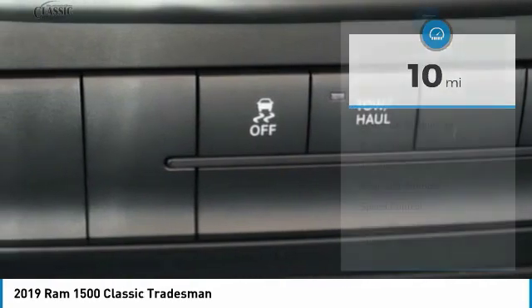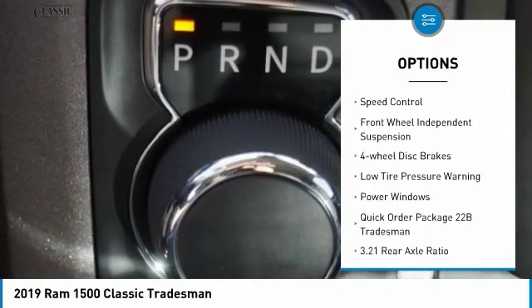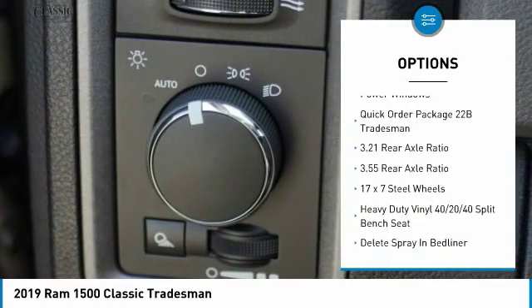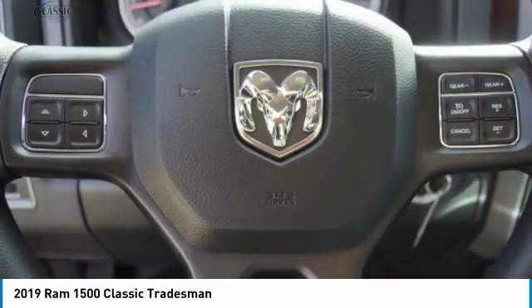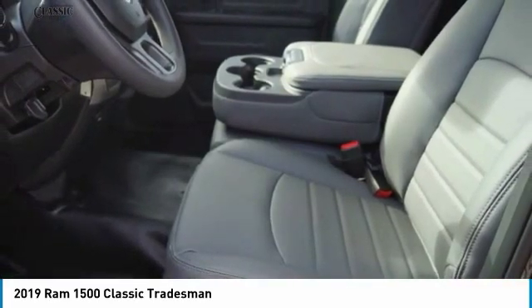Here are some of this vehicle's great options: electronic stability control, active grille shutters, brake assist, traction control, rear step bumper, speed control, front wheel independent suspension, four-wheel disc brakes, low tire pressure warning, and power windows.